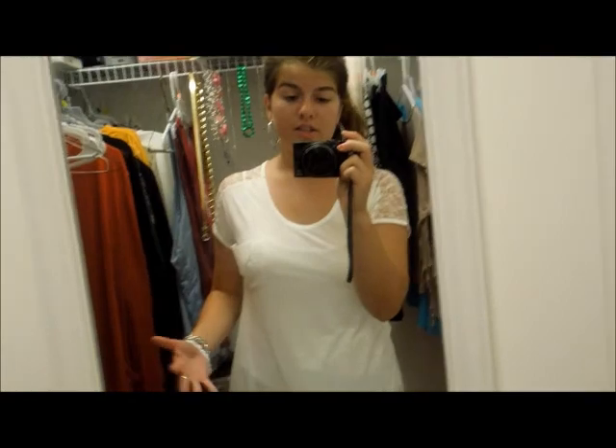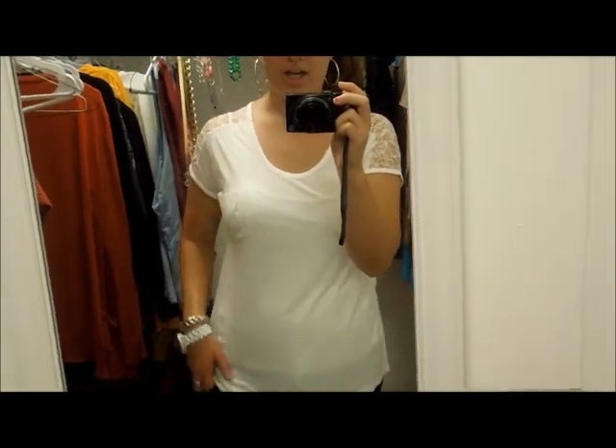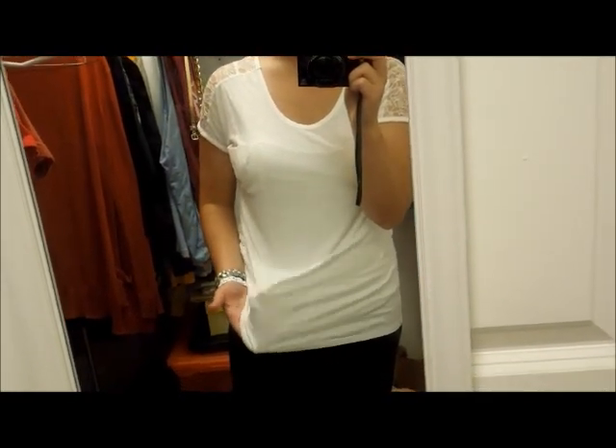It is just this lace top that I got yesterday. I really like it because it has a pocket right here. I am just wearing a white tank top underneath because it is really sheer.